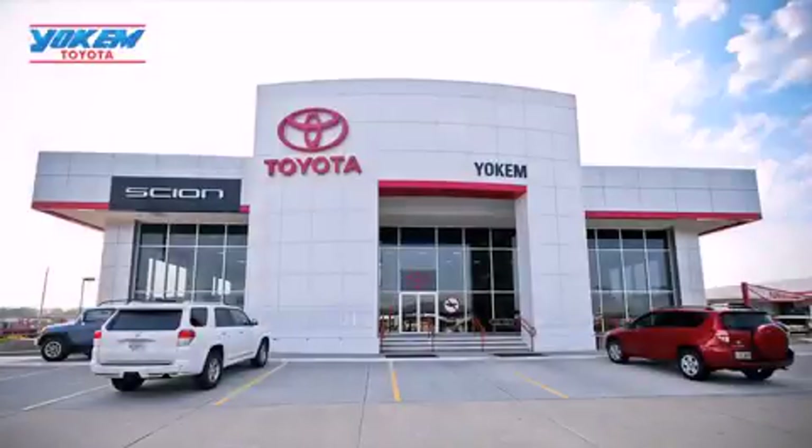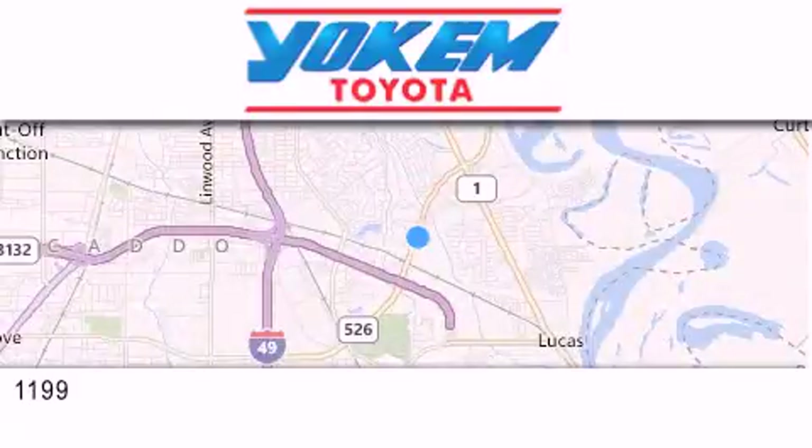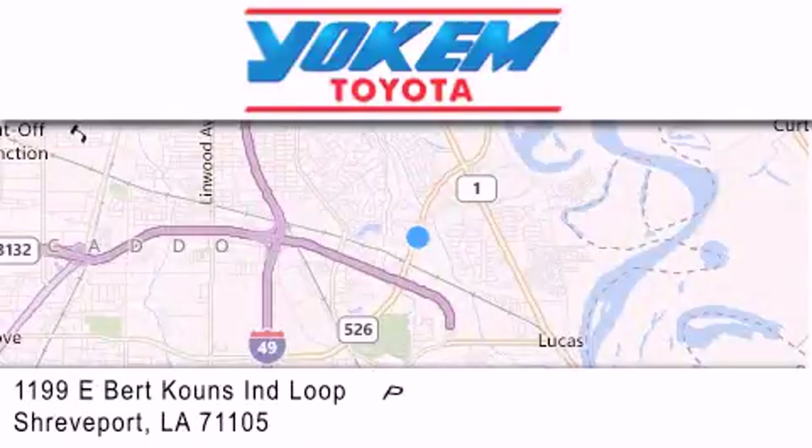Yochum Toyota is conveniently located at 1199 East Bart Coons in Shreveport. Our goal is to exceed all of your expectations to ensure that you'll return for future visits.